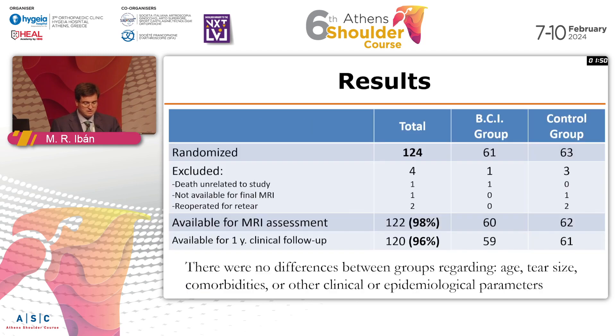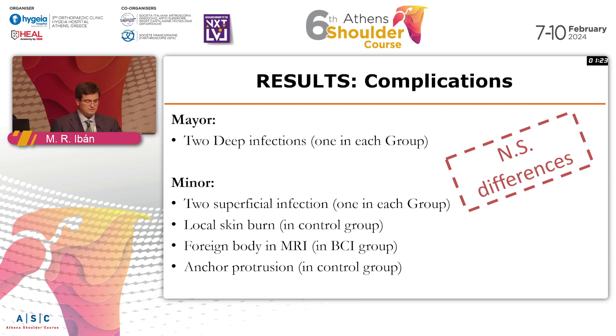We ended up including 124 patients, and we were able to assess MRIs at one-year follow-up. We also have clinical follow-up, but MRI data at one year will pick up all anatomical failures. The groups were quite similar. Regarding complications, we had a couple of deep infections — one in each group — a couple of superficial infections, one local skin burn, one suture protrusion, and one foreign body reaction. There were basically no differences between groups.